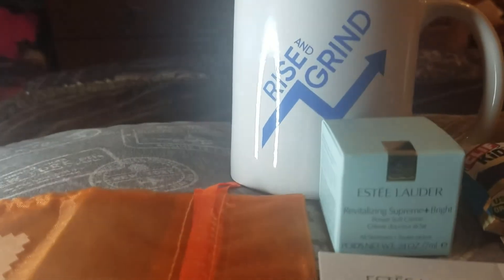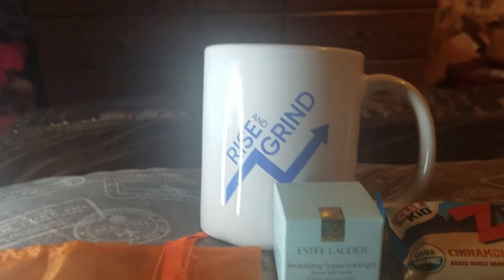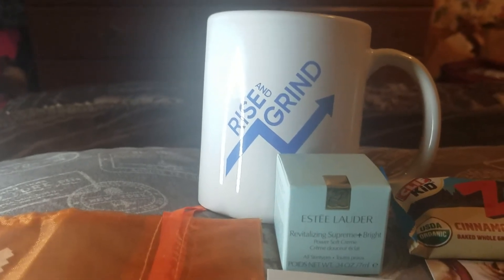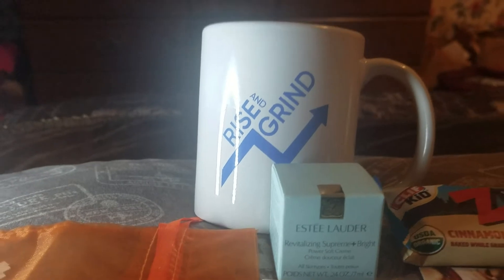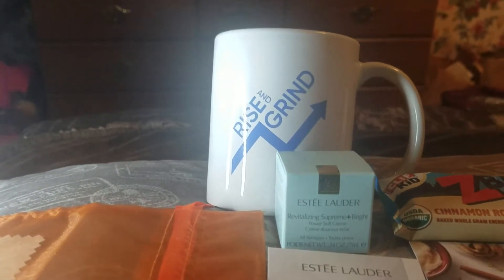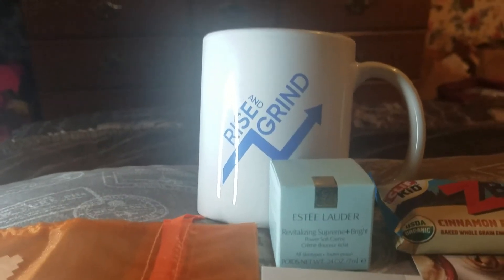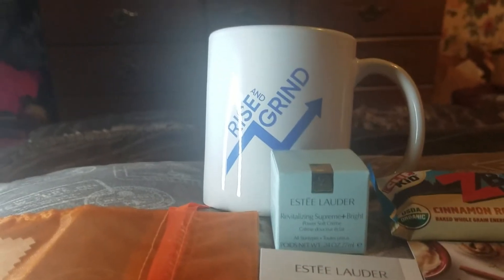Hi, today I got some free stuff in the mail. I got a free coffee mug from the Morning Brew pre-launch contest that's still going on. Yesterday I posted in my video that I had gotten a free keychain bottle opener from them — it's the same contest — and I also got a brew bottle.